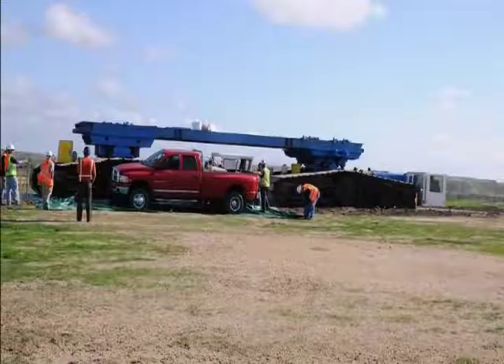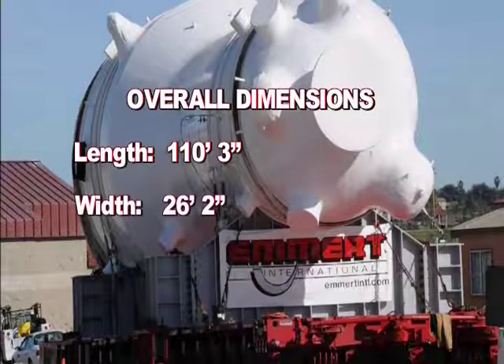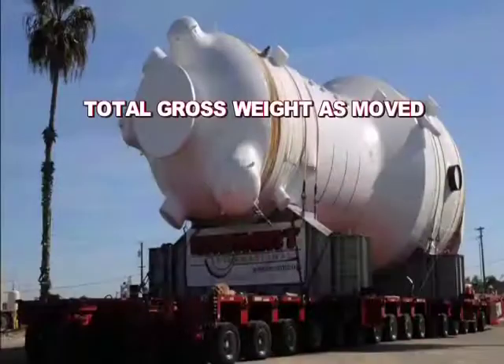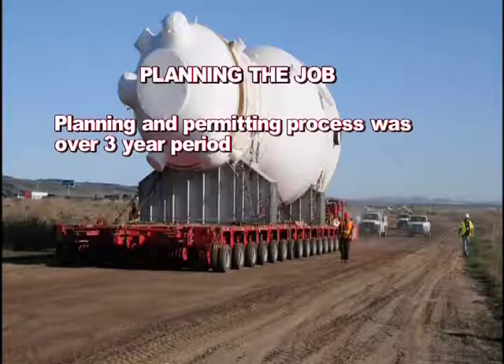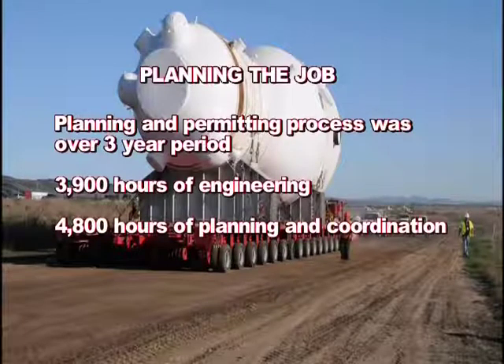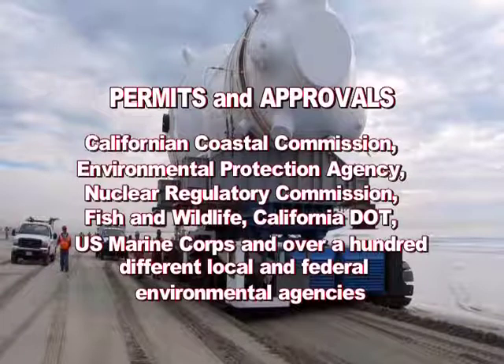Overall dimensions as moved: Length 110 feet 3 inches, Width 26 feet 2 inches, Height 33 feet 8 inches, Total gross weight 1,944,800 pounds. Planning and permitting spanned over three years, involving 3,900 hours of engineering and 4,800 hours of planning and coordination. Permits and approvals were obtained from the California Coastal Commission, Environmental Protection Agency, Nuclear Regulatory Commission, Fish and Wildlife, California DOT, U.S. Marine Corps, and over 100 different local and federal environmental agencies.